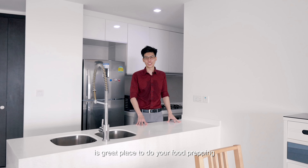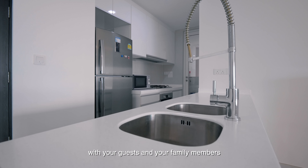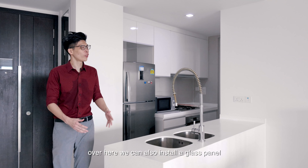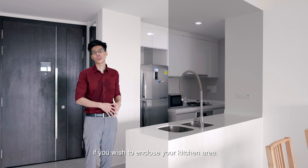This countertop in the kitchen is a great place to do your food prepping and allows you to interact freely with your guests and your family members. Over here, we can also install a glass panel or a glass door if you wish to enclose your kitchen area.